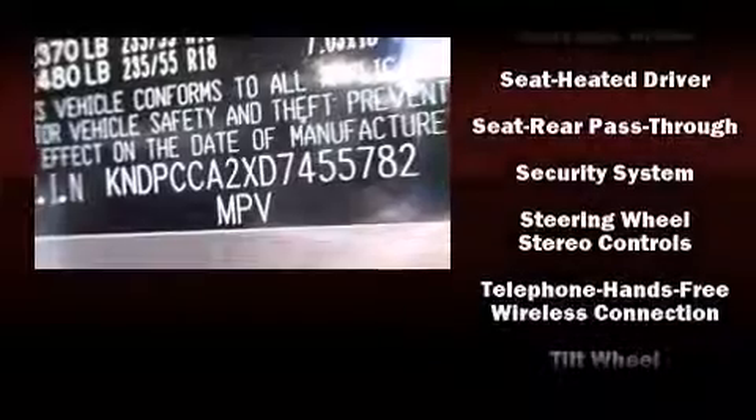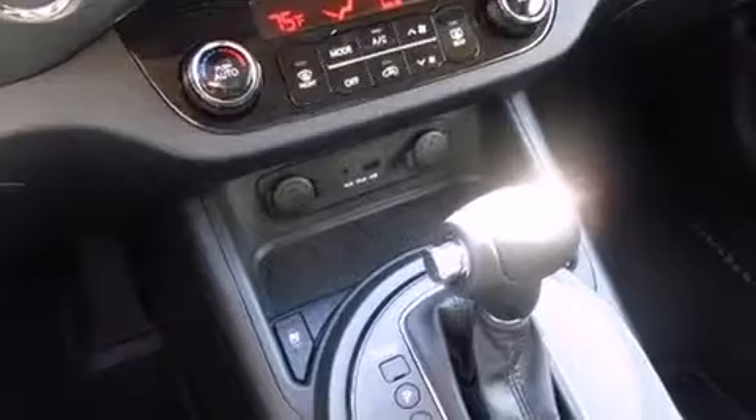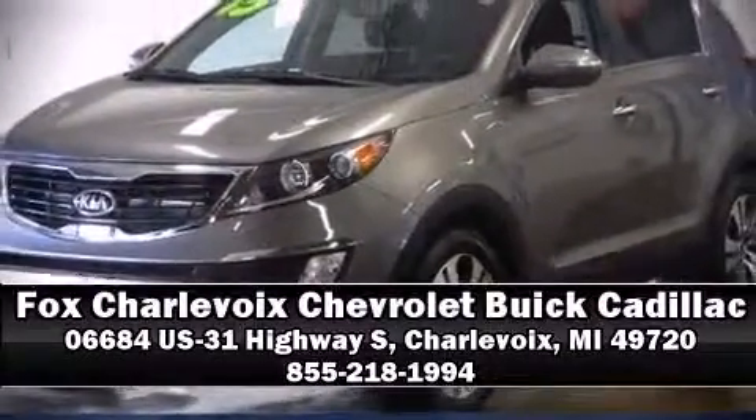It also arrives with a Carfax history report indicating just one previous owner. Our team is professional and we offer a no-pressure environment. We are here to help you.